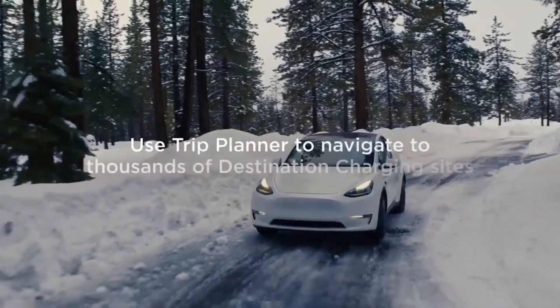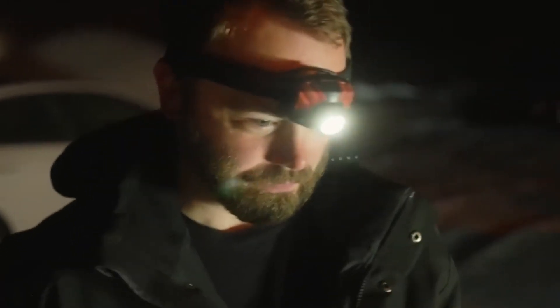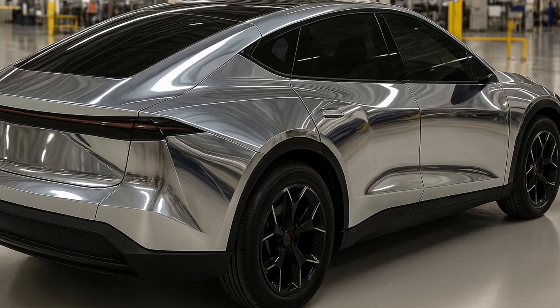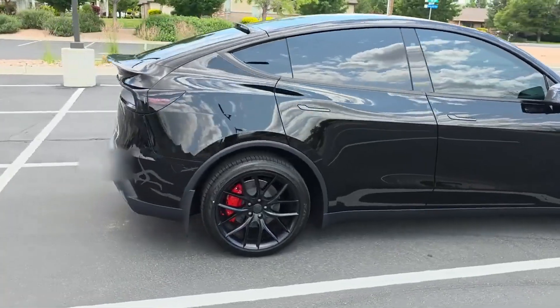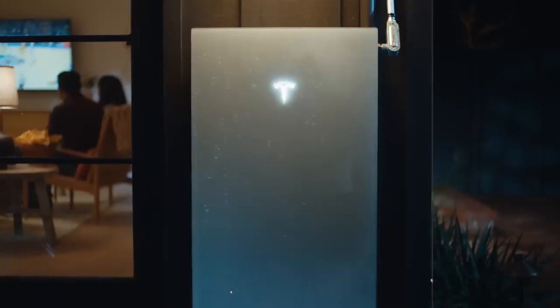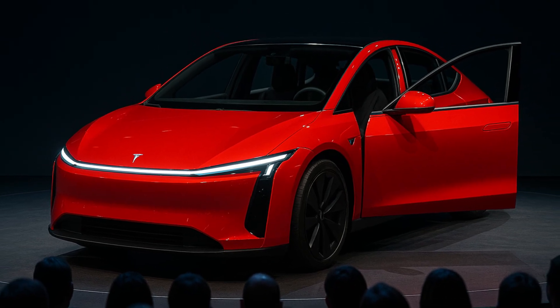According to internal estimates, when the Gigafactory reaches full capacity, Tesla will be able to produce up to 4 million units per year — more than double the company's entire global production in 2023. This volume alone would be a historic feat. But the real catch lies in the project's ambition. It's not just about launching a budget car, but rather completely redefining what's expected of an entry-level electric vehicle.